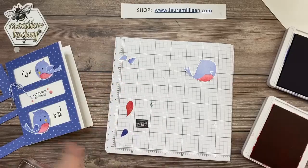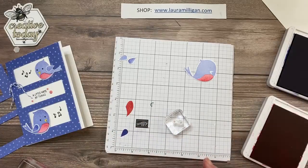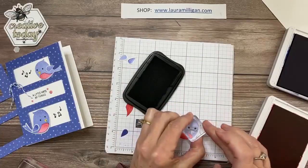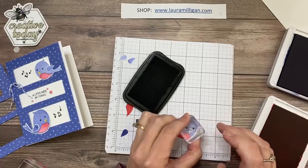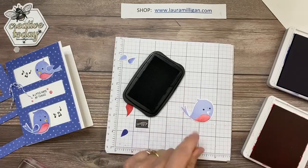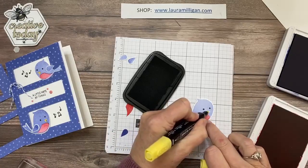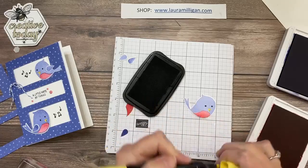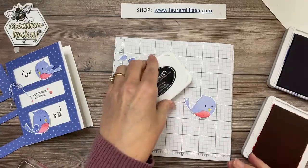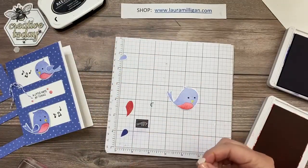There's my little bird. Now I'm going to stamp her eyes — for the eyes I'm going to use my black Memento and just stamp her little eyes on either side of her beak. Then I'm going to take a Daffodil Delight blending brush and add some color to her beak, just like that. I'll set this aside for a minute — I'll be using that again in a second. Anyone that knows me knows I love birds — I love watching and feeding the birds.